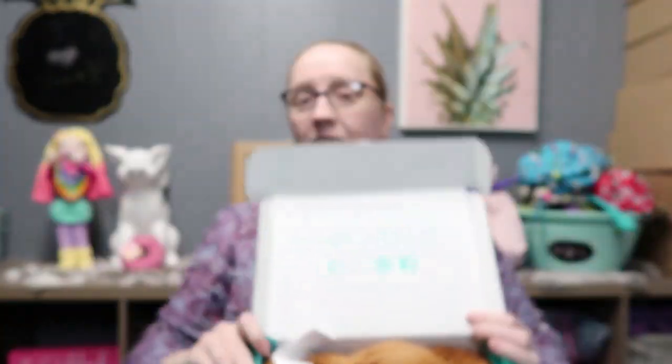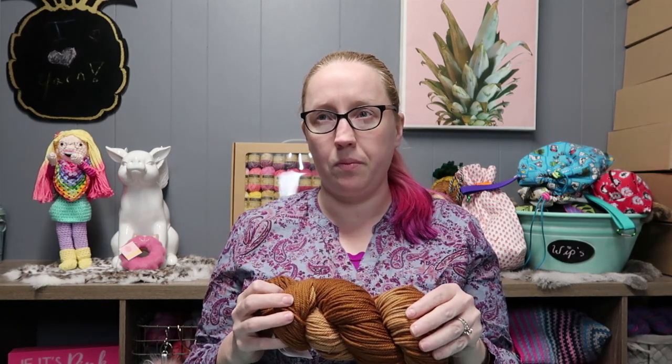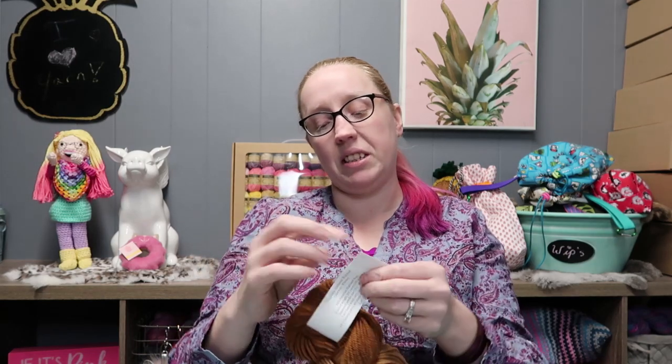I'm gonna look away and hold it up for the camera — hopefully the camera's focusing. What color did I get? I got brown! Which is funny because I always say I don't like brown but I keep getting it. They're very reminiscent of the ones from November, but without the glitter. It's the Vitilana by KnitCrate — their in-house brand — in the colorway Whiskey, which I can totally see.